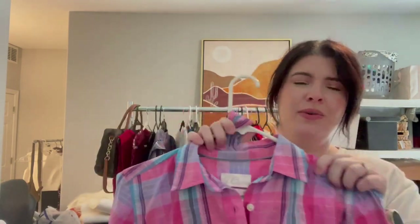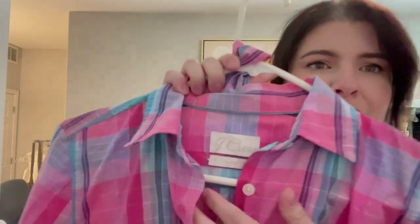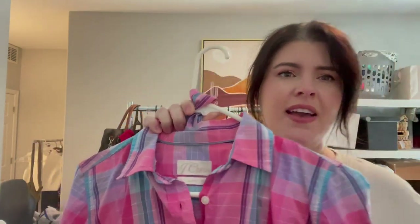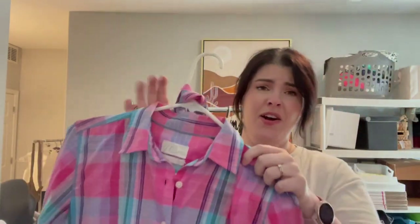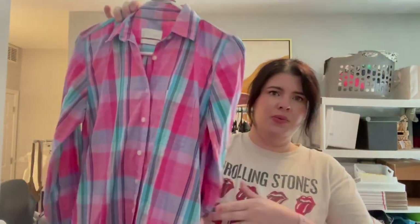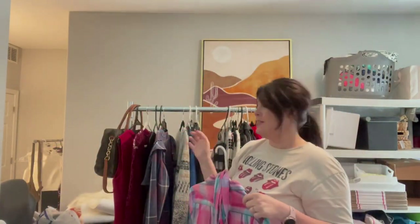The next item is this really cute, very preppy J.Crew classic shirt dress. This tag is newer to me — I haven't seen this tag before but it is within the last few years; it might just be on the classic pieces. This is a really cute little preppy shirt dress that buttons all the way down in a cute plaid print, does have a waist tie — perfect for summer days.